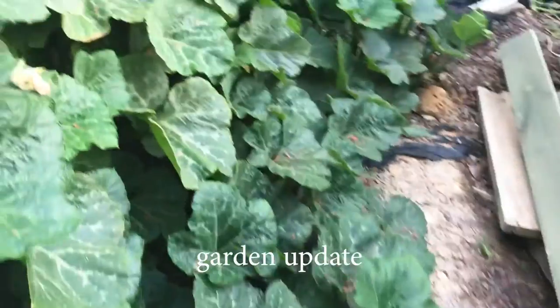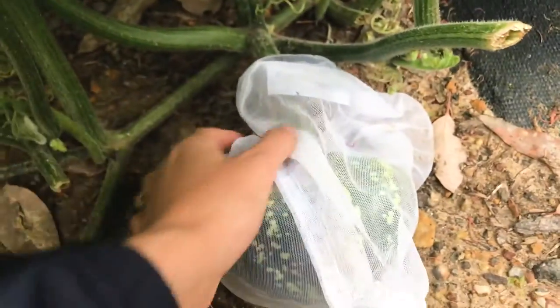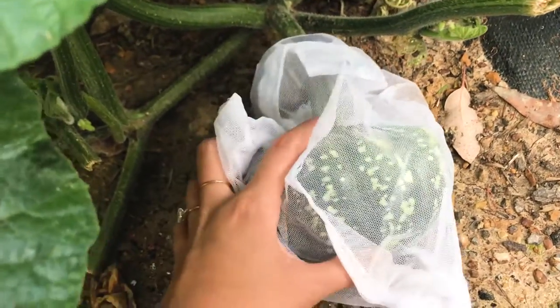Taking you around the side here is the pumpkin from the other side — there are quite a few pumpkins growing. I decided to put them in my produce bags; I'm hoping this will at least deter the wildlife a little.